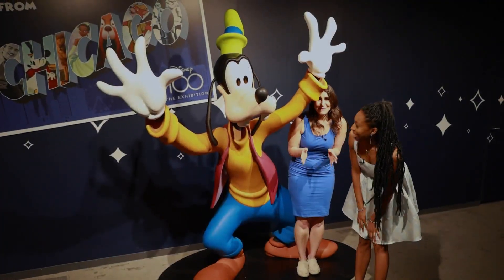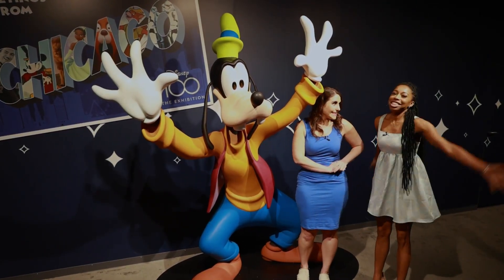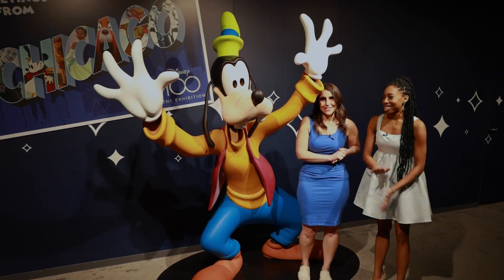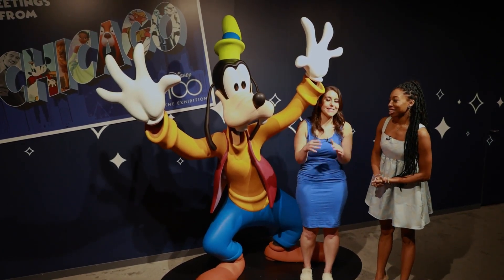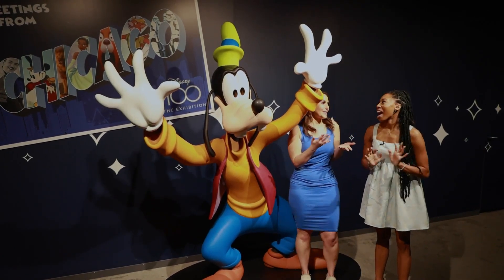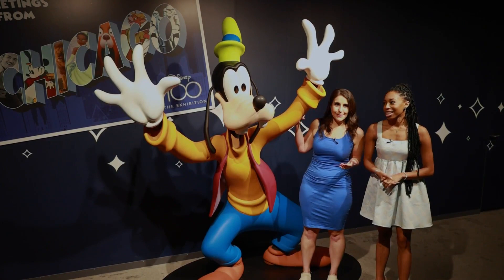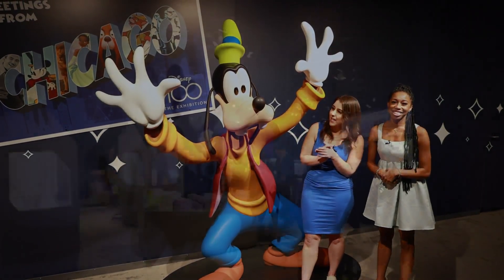There's so much happening inside the Disney 100 exhibition. What's your favorite part? I really like just how there are so many things to do for so many different people. Disney is obviously number one — everybody loves it. You try to find someone that won't love this. We didn't want to show it all off because we want you to come check out the Disney 100 exhibition in Chicago.